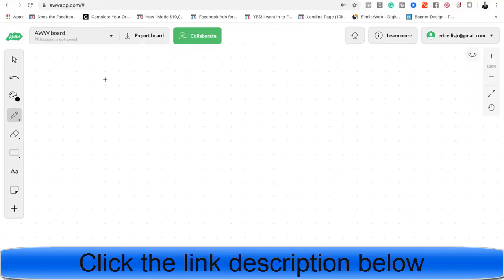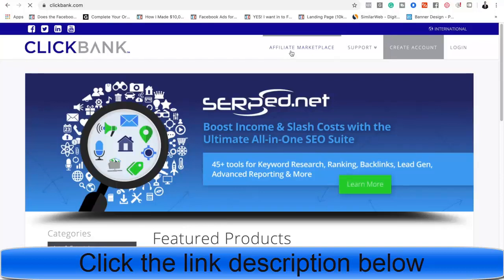Eric Ellis here. We're gonna show you guys how to actually make $100 to $300 per day on Clickbank with three simple pages. What we're gonna do is go to Clickbank and go to the affiliate marketplace.